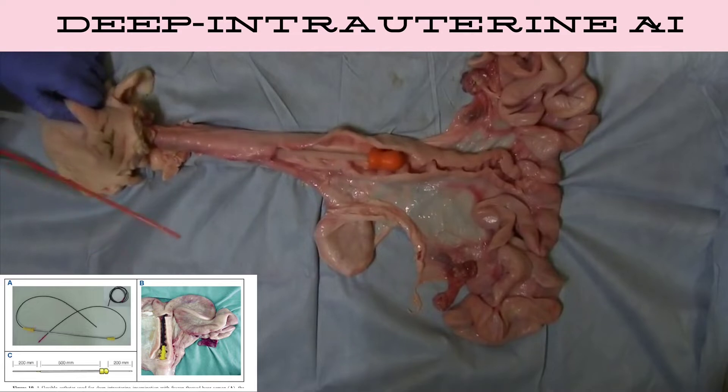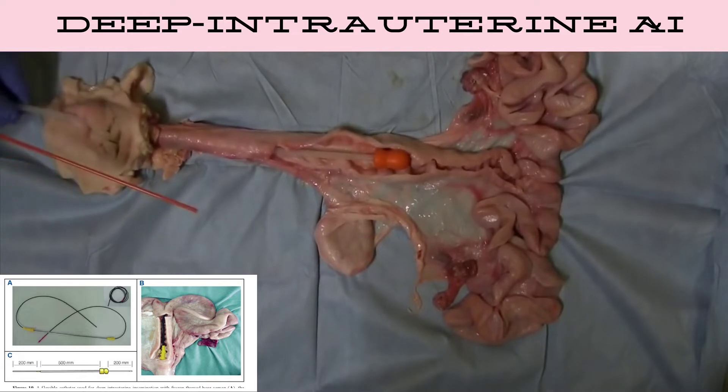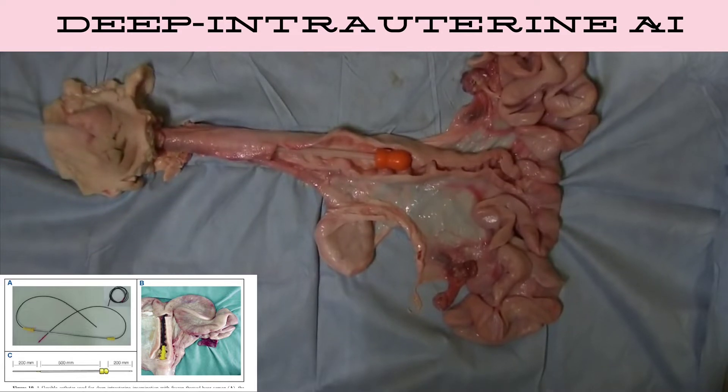Deep Intrauterine AI allows for a reduction in spermatozoa by 5 to 20 times less than standard AI.